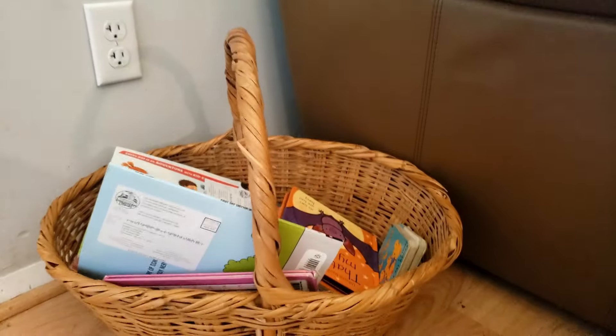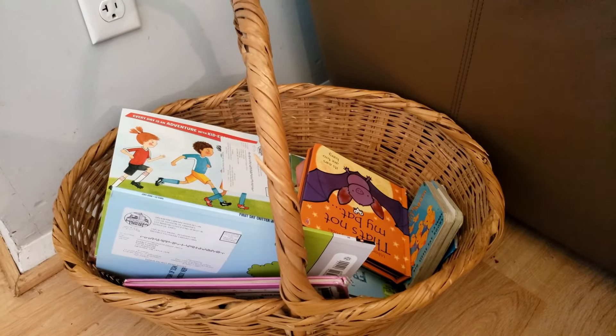Personally, I like to switch out the books seasonally so that they're always fresh and interesting, and then I'll put away the books from the previous season to bring out again next year. But just think about what items you might have for yourself or for your kids that are seasonal, and you can either declutter these or pack them away for next year.